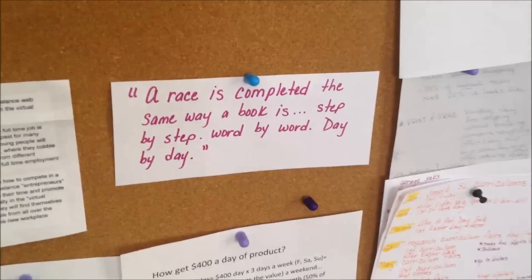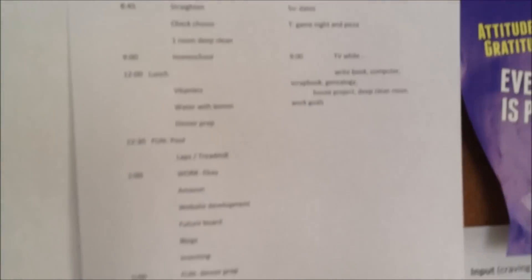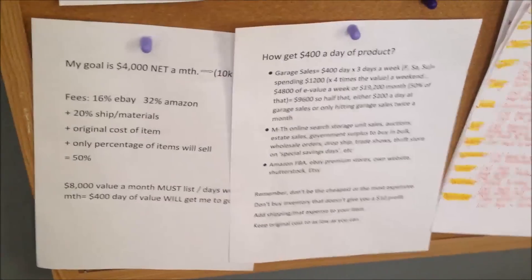When you walk in the door and turn, this is my personal board — where I put inspirational quotes, my schedule for the day, YouTube ideas, and my goals. This over here is for my website that I'm trying to create — Entrepreneur Girl, there's our logo.